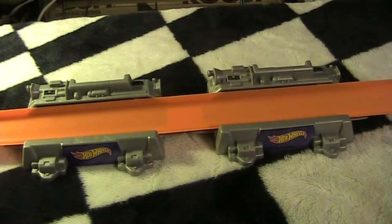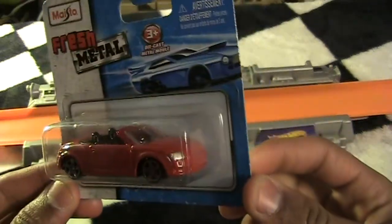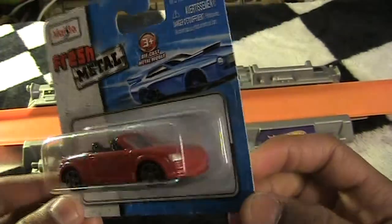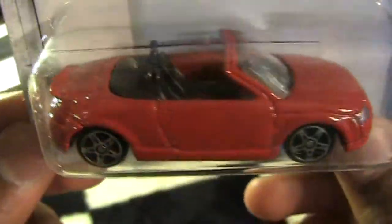For now I'm gonna start with my eBay finds. I actually got a lot of Maisto this time — I didn't get Hot Wheels because Maisto has some cool looking models, so I figured I'd start collecting some of those. The first one I got is a Fresh Metal Maisto car — it is the Audi TT convertible, which looks pretty cool, although I don't like how it is slammed to the ground. In real life it's not like that.